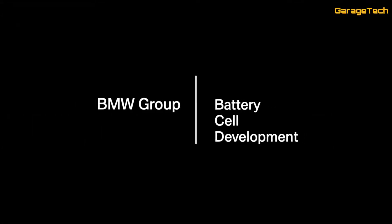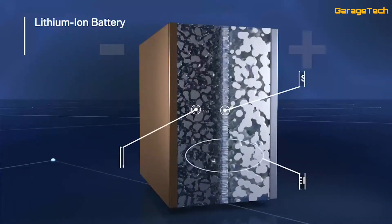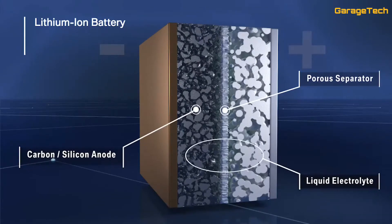The success of electric mobility will be driven largely by the battery technology. The real challenge in the development is the underlying cell chemistry. Today's batteries are based on lithium-ion technology composed of two electrodes — a cathode, anode, and a porous separator. A liquid electrolyte allows the lithium-ion transfer and thus the flow of current.